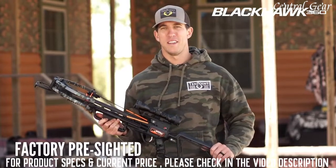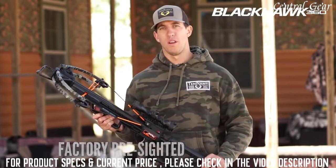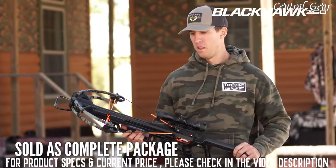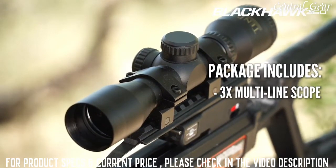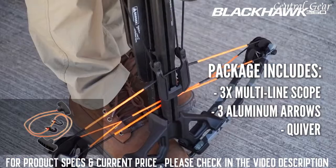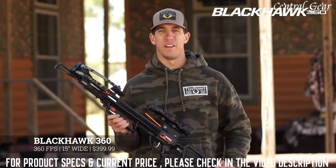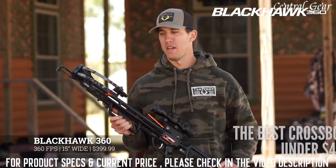The Blackhawk 360 is pre-sighted at the factory for 20 yards, and at the price point of just $399.99, it's not just the crossbow — it also includes a package. The package includes our 3-power multi-line scope, 3 Wicked Ridge aluminum arrows and quiver, and the rope cocker. With the Blackhawk 360's American-made quality, out-of-the-box accuracy, and world-renowned customer service from 10-point, this is by far the best crossbow.